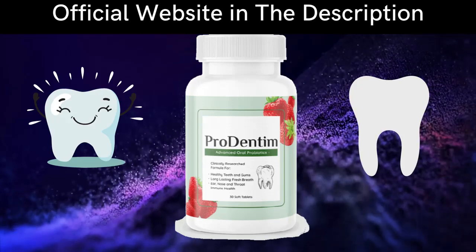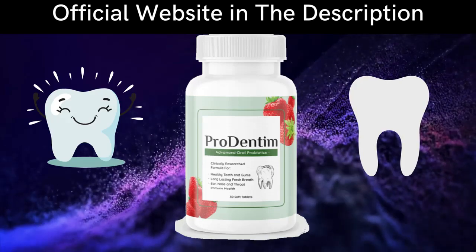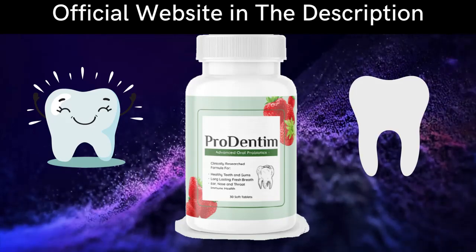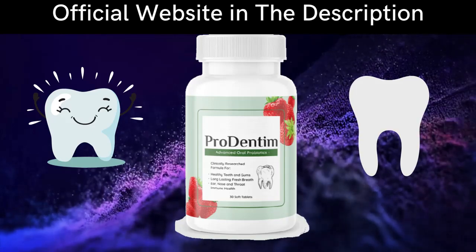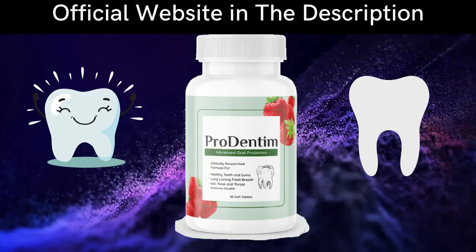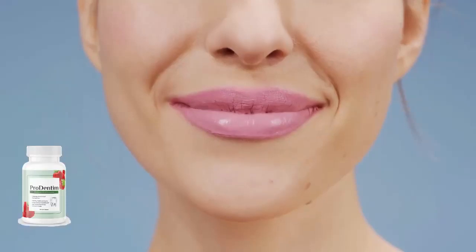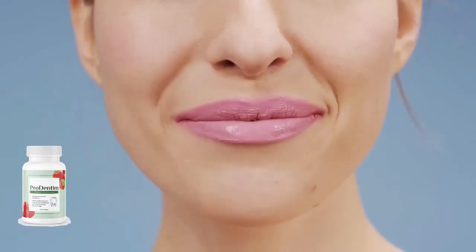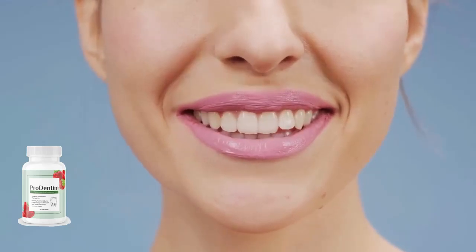Typically people take probiotic supplements to support gut and stomach health, but with ProDentum the probiotics are designed to support your teeth and gums. Some of the benefits include healthy teeth and gums, long-lasting freshness, and really fresh breath. It also helps support your immune system in your ears, nose, and throat.